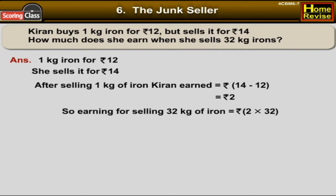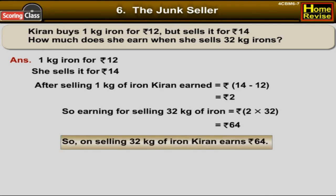So the earning for selling 32 kg of iron would be rupees 2 into 32. You can solve this in boxes also. That is equal to rupees 64. So on selling 32 kg of iron, Kiran earns rupees 64.